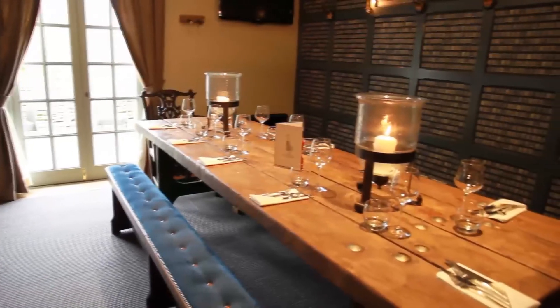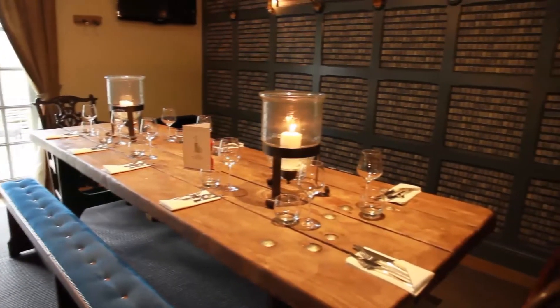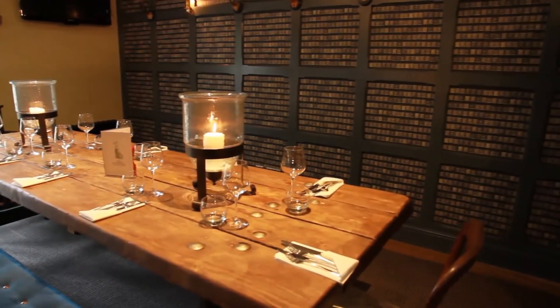This is our party table. It seats about 12 to 14 and it's pretty much fully booked at every lunchtime and evening session.